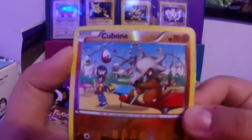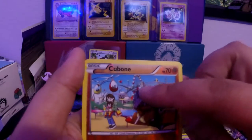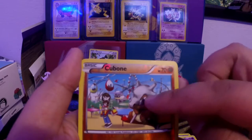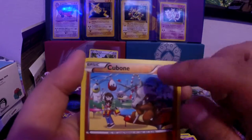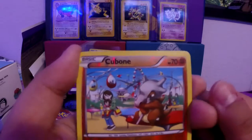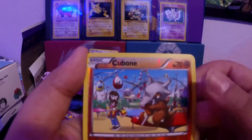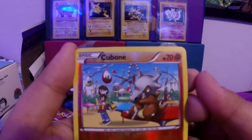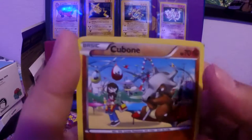You guys probably heard the story — the skull Cubone is wearing is his mother's skull. Whenever he sees a child with his mother he always cries, because he's wearing his mom's skull and his mom has passed away. A little sad, but anyway let's get back to the cards.